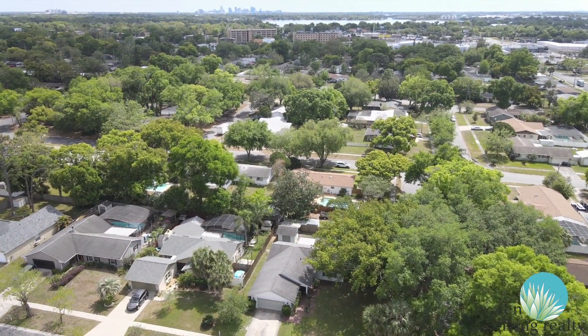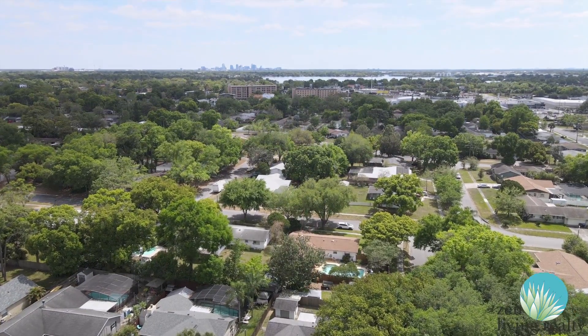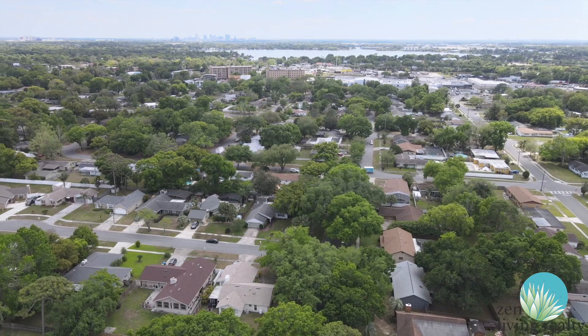It is perfectly situated, close to several great restaurants, I-4, Maitland, College Park, and downtown Orlando.